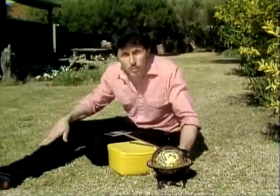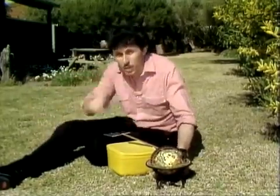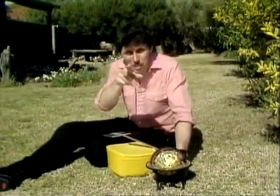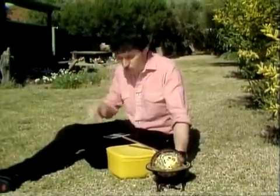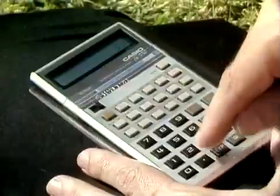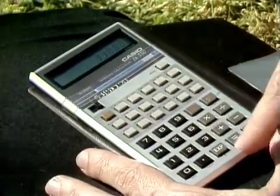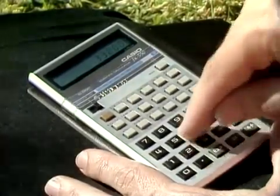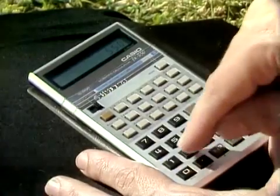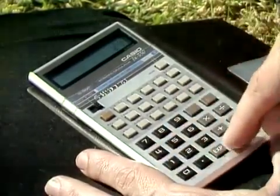In other words, if he covered a meter it would take him 33 minutes, and to cover a kilometer — or a thousand meters — that'd be 33,000 minutes. Let's use the calculator to figure it out: 33,000 divided by 60 gives us the answer in hours, and it's 550 hours.